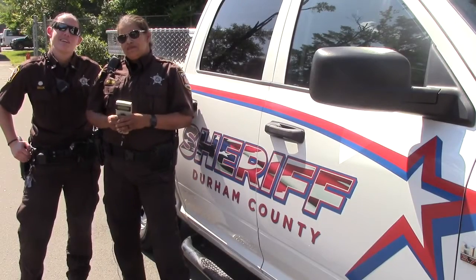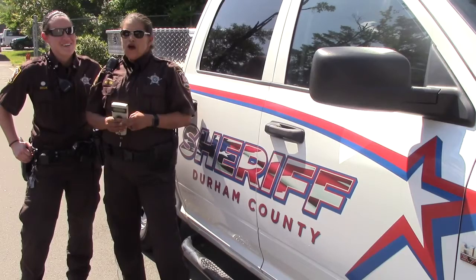So this is Deputy Melinda and Deputy Dakota, a.k.a. Melanchota, signing off.